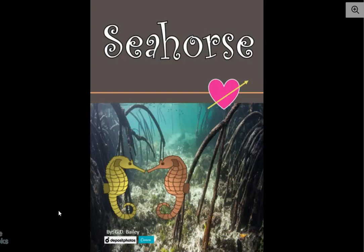Hey there, everyone. It's Mrs. Bailey, and today we're going to be learning about seahorses. Now, looking at this cover, I see a heart with an arrow going through it. I wonder why there's a heart on the cover of a book about seahorses. Keep this in mind as we're reading. Maybe it'll come into play somewhere and we can figure it out.